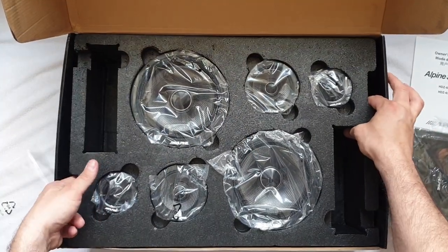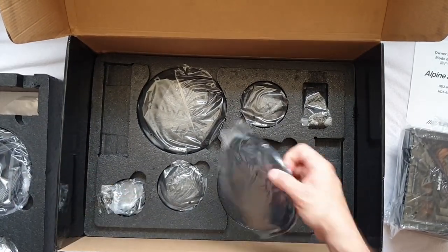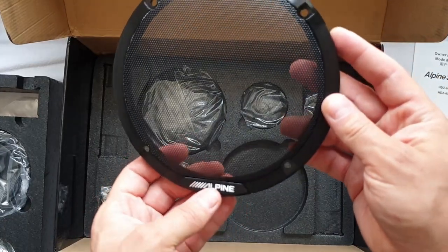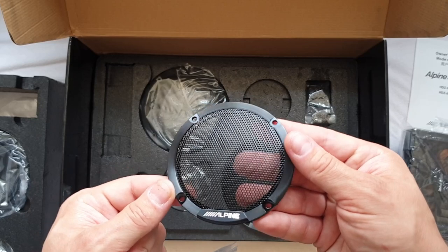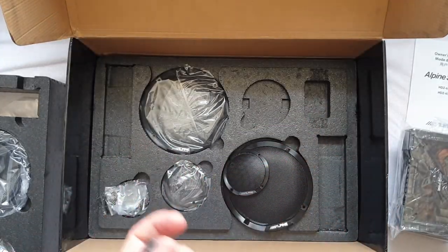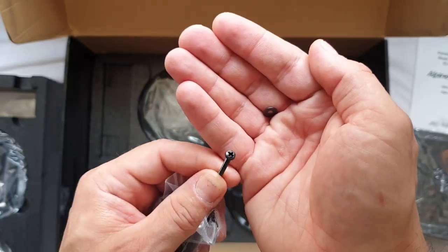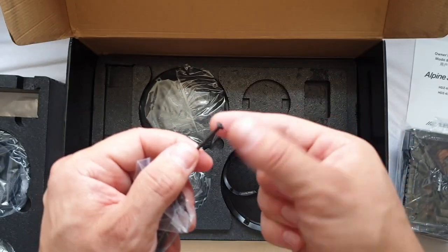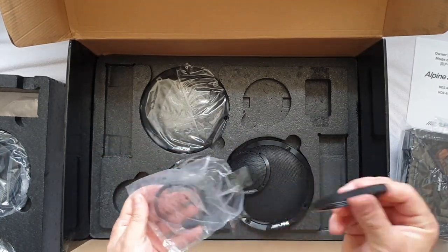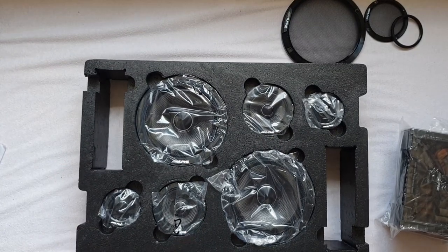Let's pull out the crossovers first so they don't drop inside the box. At the bottom we have the grills. First, a six-and-a-half inch grill with a regular mesh — very nice, with an Alpine logo. We have an identical grill for the mid-range. Then we have screws, and I was a little bit surprised — this set costs a thousand pounds and the screws are just regular Pozidriv screws. I was expecting something nicer. And these are the mounting rings for the tweeters.